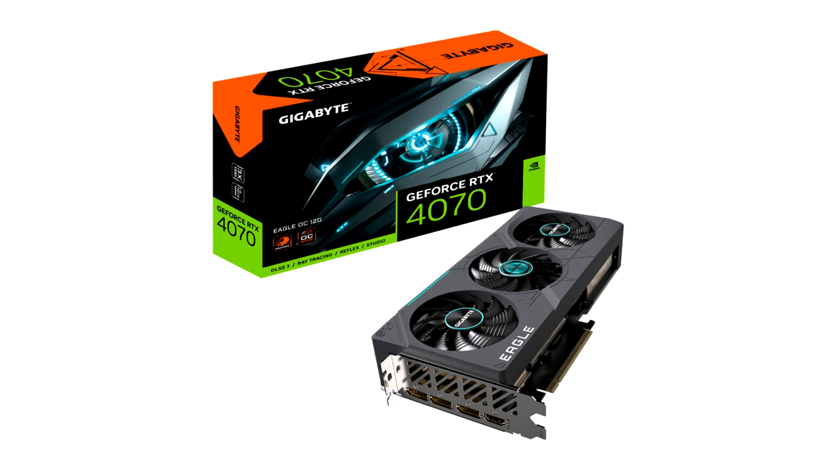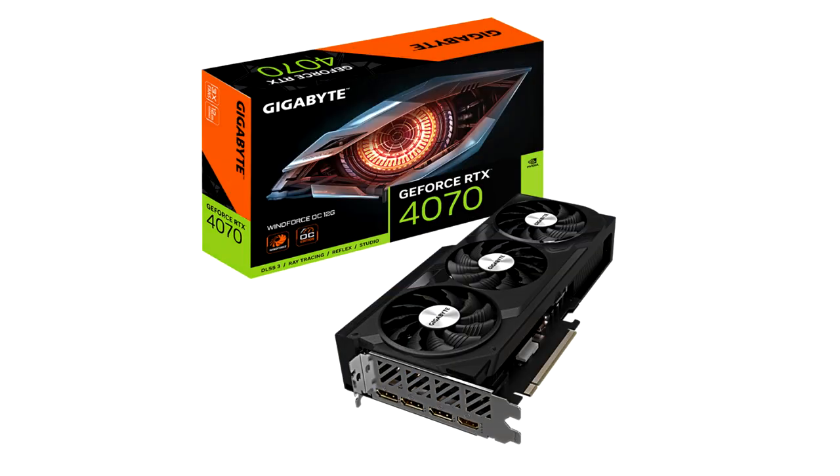The GeForce RTX 4070 GPU includes all the advancements of the Nvidia Ada Lovelace Architecture, including new standards in gaming such as DLSS 3 neural rendering and real-time ray tracing technologies. Starting at $599, the GeForce RTX 4070 runs most modern games at over 100 frames per second at 1440p resolution.